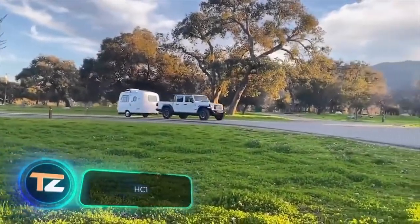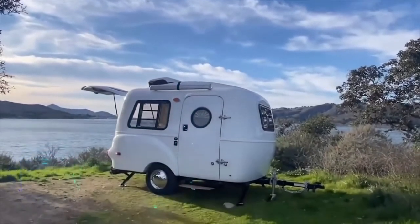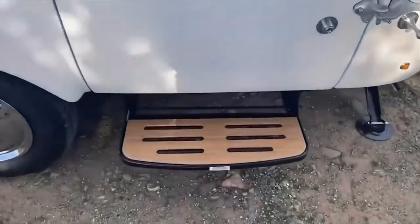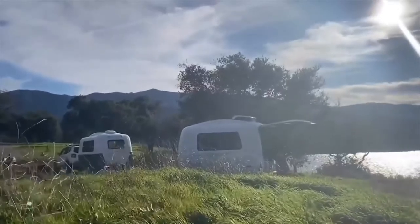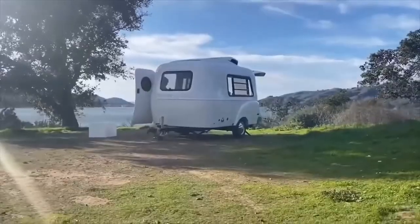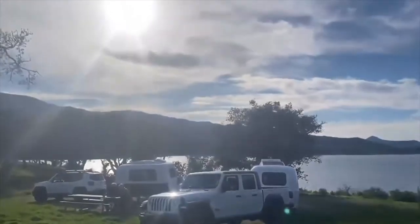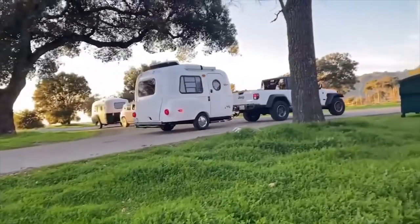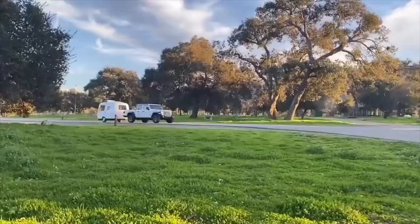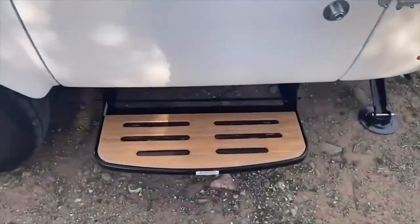HC-1. Those who want maximum compactness will love this trailer from Happier Camper. The interior space is pretty flexible, and the modular furniture can be set in any preferred position. The set includes a bunk bed, a bench, a toilet, a kitchenette, and a table. The developers compare the design to a Lego set. The modules are held in place by a special grooved fiberglass floor. The price of the HC-1 starts at $30,000.